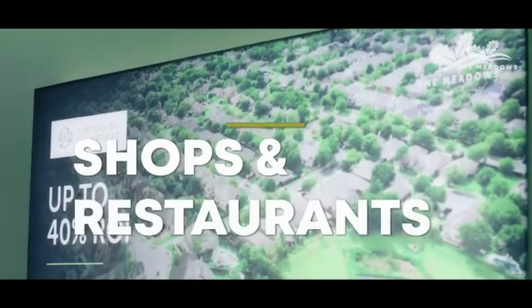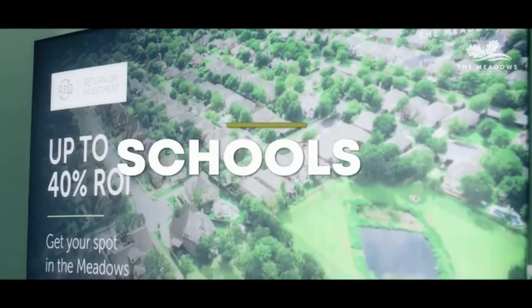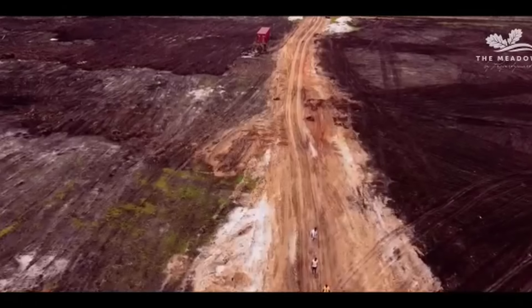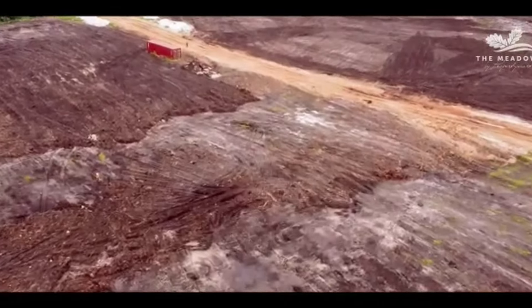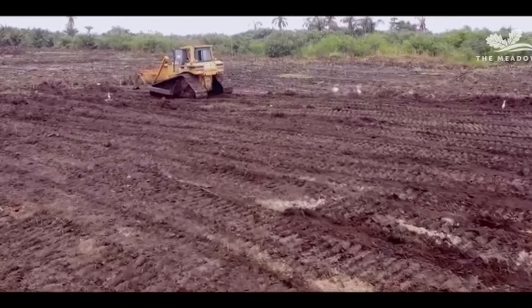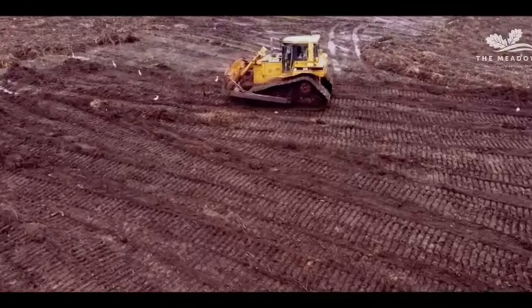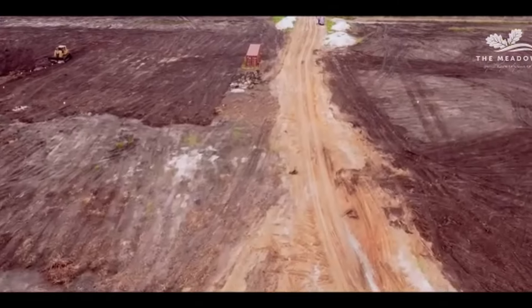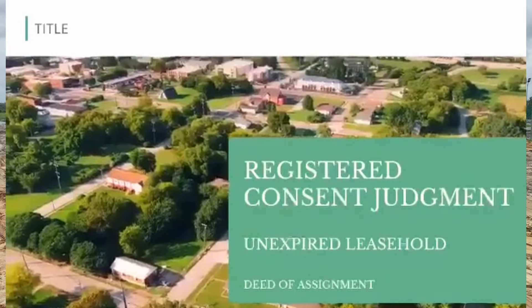This is a fully serviced estate. The new community will contain everything from parks, playgrounds, shops and restaurants to schools, childcare and community centers. Currently the title is a consent judgment. I always advise my clients to buy properly titled land in Ibeju-Lekki, because the government has a lot of interest in this area and there is a global acquisition around Ibeju-Lekki. So if you're buying land, it has to be land that is duly registered or with a good title.